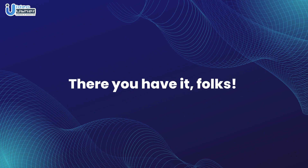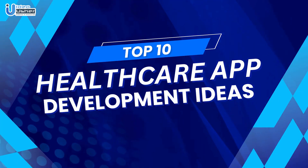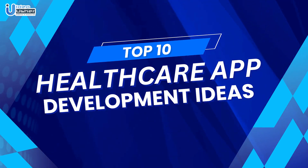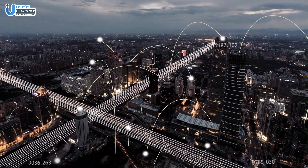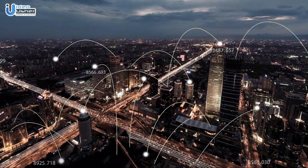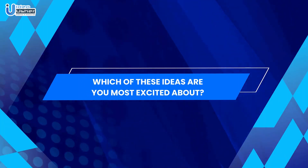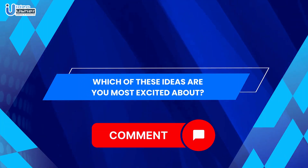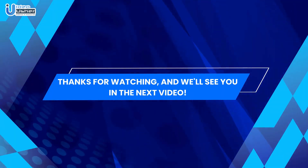There you have it folks — the top 10 healthcare app development ideas set to make a significant impact in 2024. The intersection of technology and healthcare continues to open up new possibilities, providing innovative solutions to improve our well-being. Which of these ideas are you most excited about? Let us know in the comments below. Thanks for watching and we'll see you in the next video.